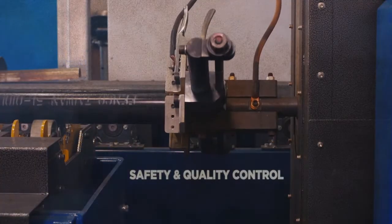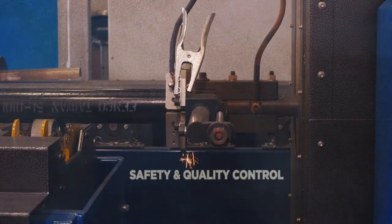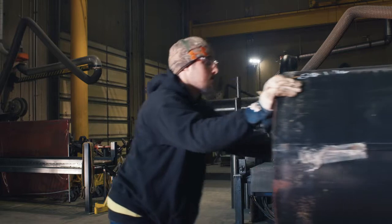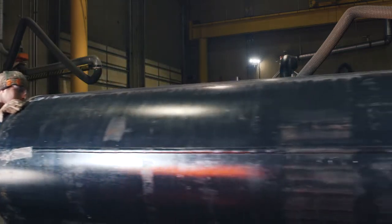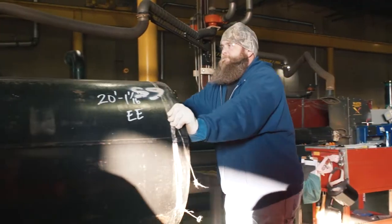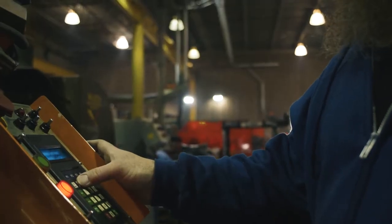A vital element of prefabrication is the ability to assemble in a controlled environment. Anytime you can control the environment and control the conditions, you get to control the quality a whole lot better, and you can control the safety a whole lot better, because in the field you have all these variables going on around you — other trades, changing conditions, maybe weather, field conditions, maybe it's muddy. So if you can control that environment in the fab shop, you're controlling a lot of the variables that affect quality and safety.